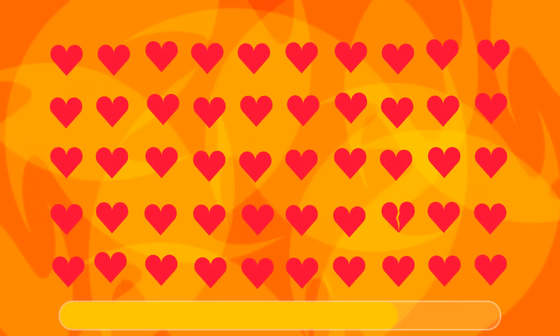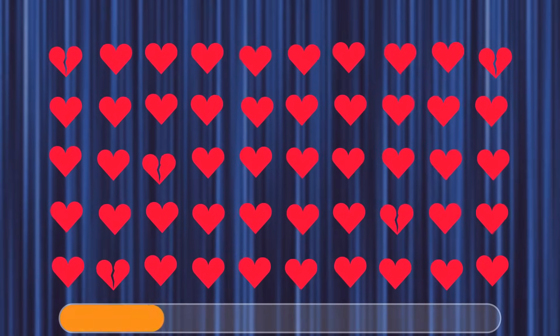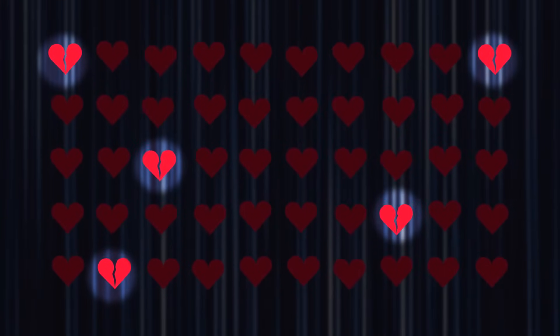Let's do some exercises to train your eyes. Here's a bunch of hearts — can you find one broken heart? Yes, here it is. Good job. The task is similar but not quite — now there are many hearts and a few broken hearts. How many broken hearts are there? There are five broken hearts here. Have you found them all?